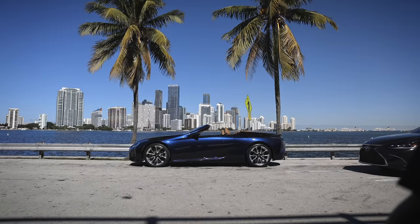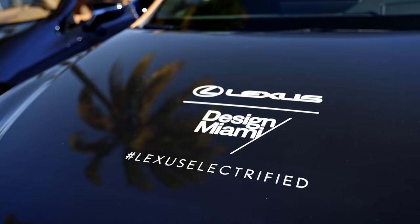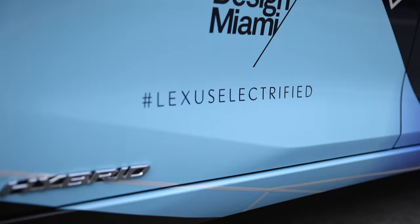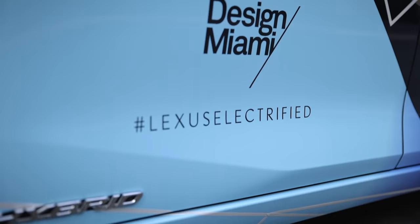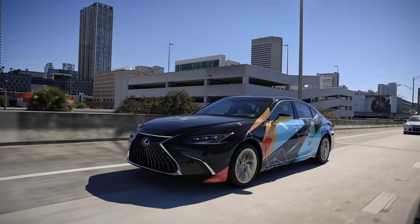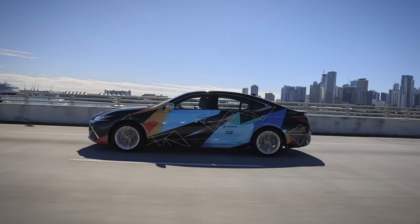Lexus actually launched in 1989 with a flagship sedan that really helped shape and cultivate the premium automotive industry. It also delivered the world's first luxury hybrid and continuously aims at innovating and developing their luxury vehicles with an unwavering commitment to bold, uncompromising design, exceptional craftsmanship, and engaging performance. Lexus has developed a lineup that meets the needs of the next generation of global luxury guests and is currently available in over 90 countries worldwide.